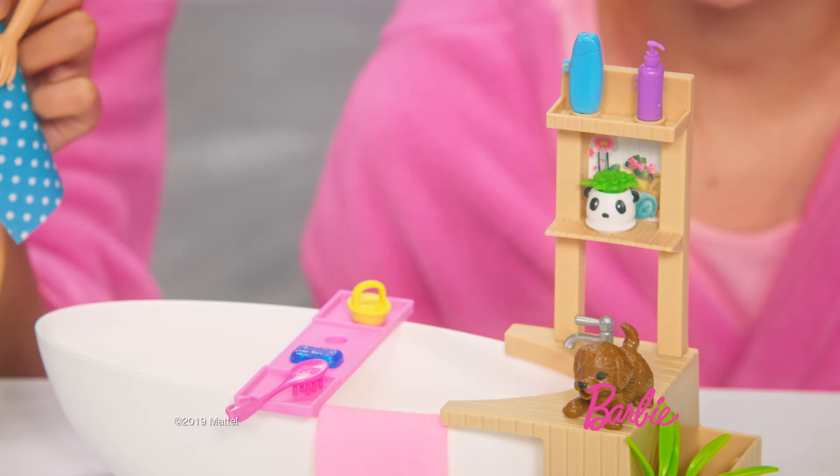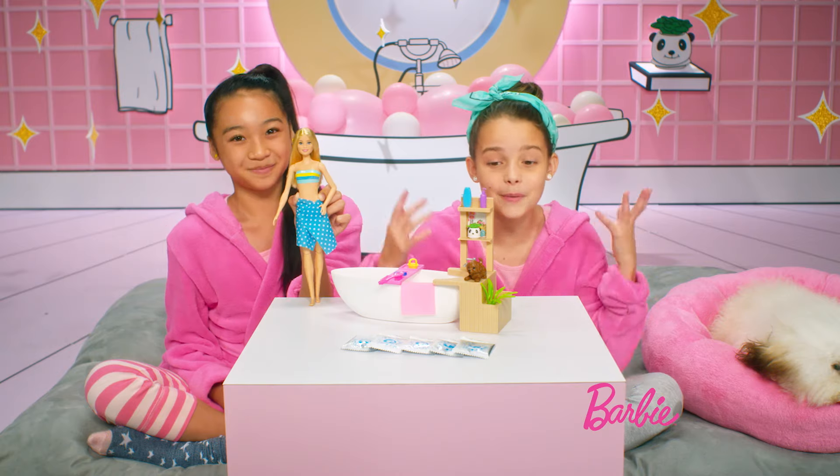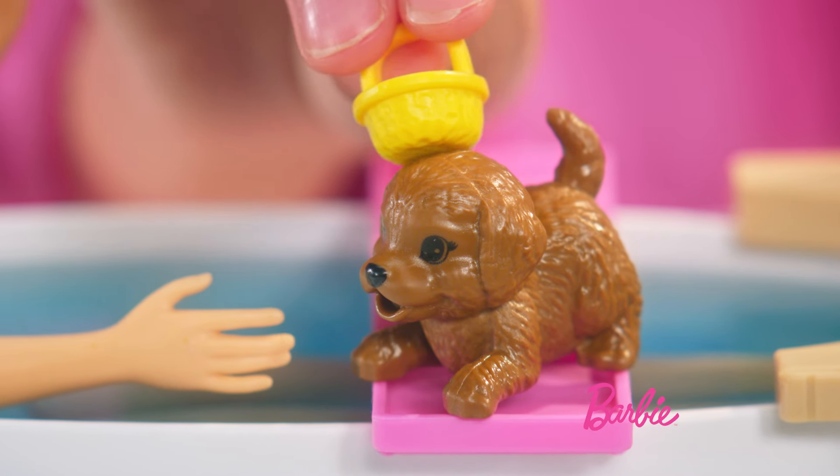This is the Barbie Fizzy Bath Set. It comes with a cute little bathtub, a shampoo, the conditioner, and how adorbs is the panda player. And the little cute pup.